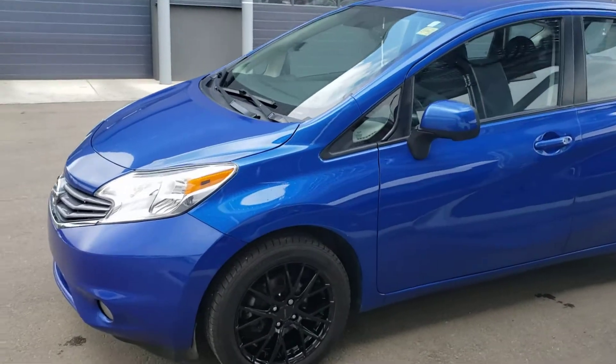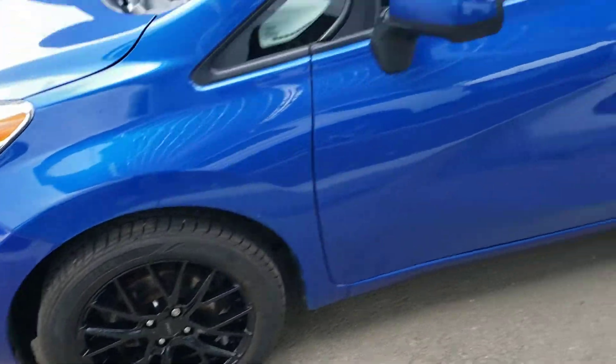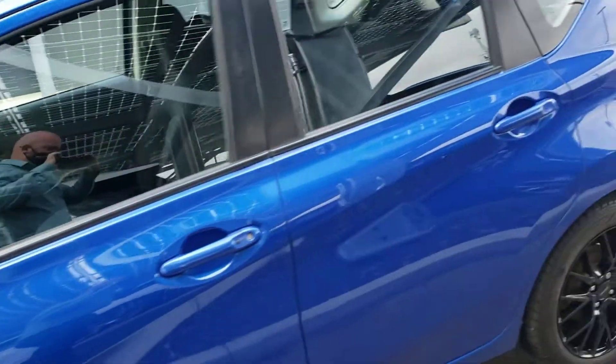As you can see it's in the beautiful Caspian blue. As we go here you can see some upgraded rims that look really sharp on the vehicle itself.